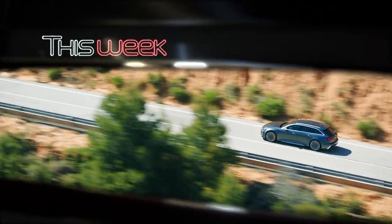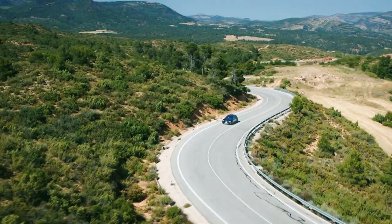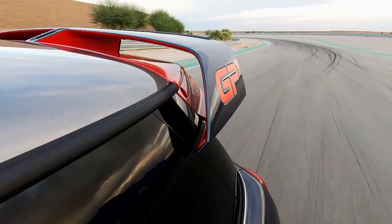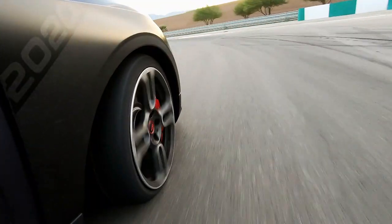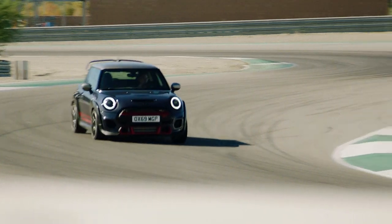Welcome to Auto Monday Hour, the weekly car news and reviews show, where this week we're taking a look at some of our favourite new releases. We have the latest hot hatch from MINI, the John Cooper Works GP, a hardcore version of the regular JCW.